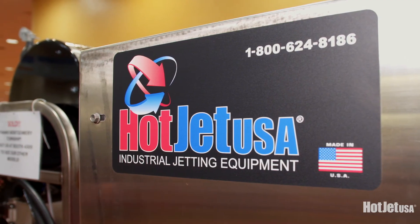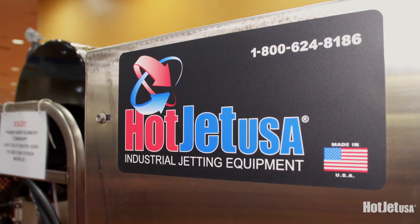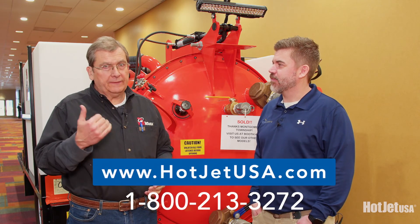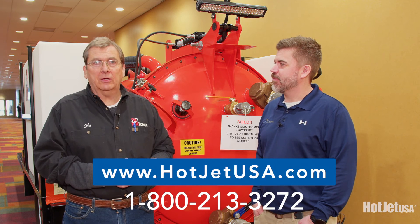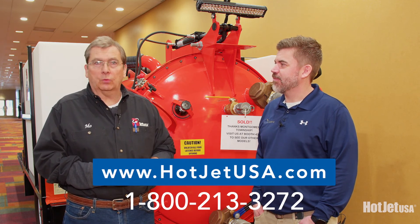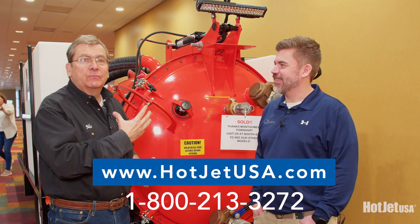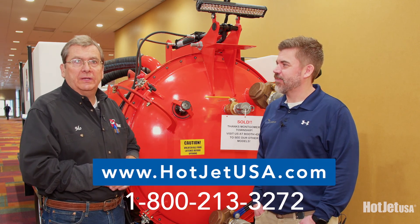I know this unit is sold to Montgomery Township. Where can somebody go for more information? Just look us up online at HotJetUSA.com or give us a call on the 1-800 number. We're always happy to help and we'll try to work within your budget. This is budget friendly — we're a small business, and we're happy to help.